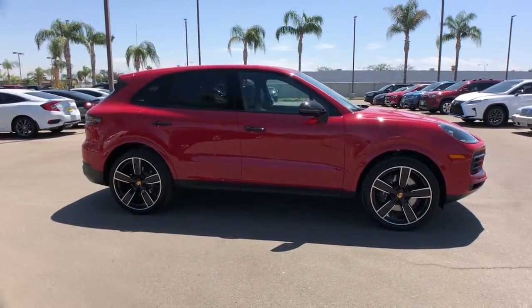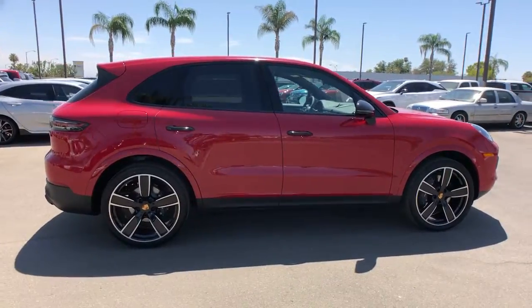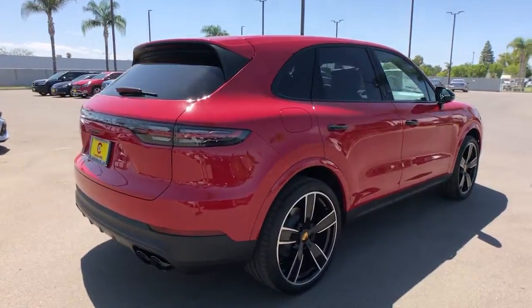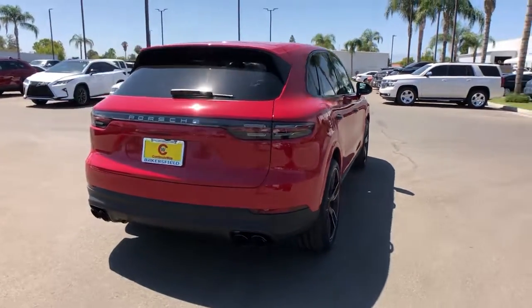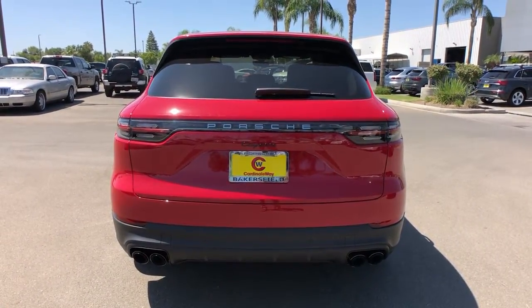Look no further than the 2021 Porsche Cayenne. This exquisitely engineered Cayenne delivers superb driving dynamics, sports car athleticism, and SUV versatility. Make the most of every adventure in this capable crossover with an unmistakable motorsport soul.